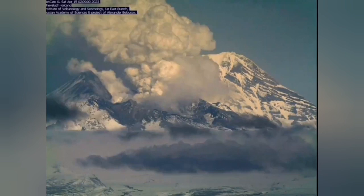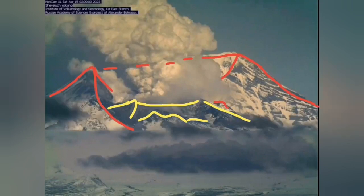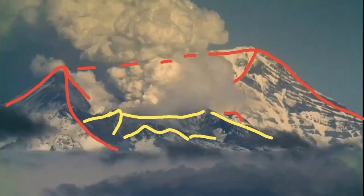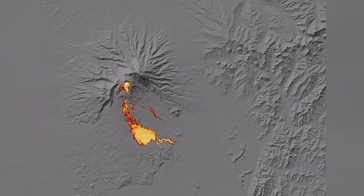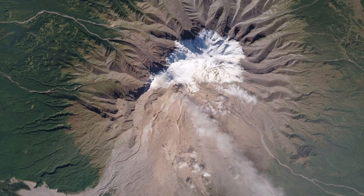Now we have the latest images from the Shivalesh volcano from my colleagues in the Russian Academy of Science. When I draw the lines that I can see in a moment of clarity, I can see that the dome is actually reduced in height. If you follow the slope, probably around half of it is gone. It happened in 2011 and later also in 2015 and afterwards.